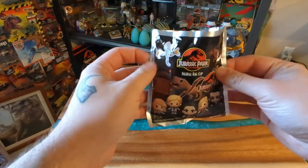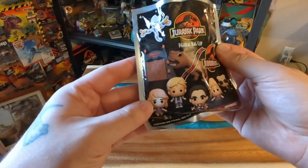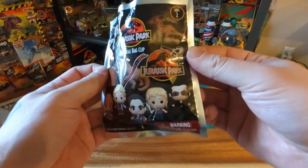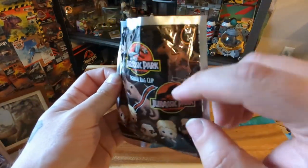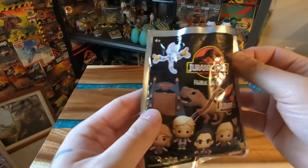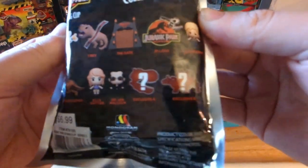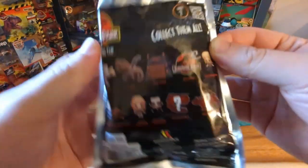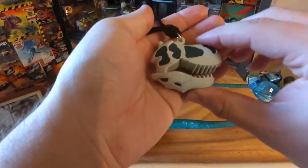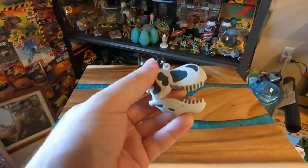I got a new one from series two - it's already opened, I couldn't help myself. I was really hoping for Mr. DNA but sadly didn't get him. The rest of the series includes Lex, Tim, Ellie, another Malcolm, and the Jurassic Park logo keychain with the T-Rex skull. There are also mystery A and mystery B exclusives. I got mystery A - it's the T-Rex skull, which chomps and is really pliable. Looks really good, I like this a lot.